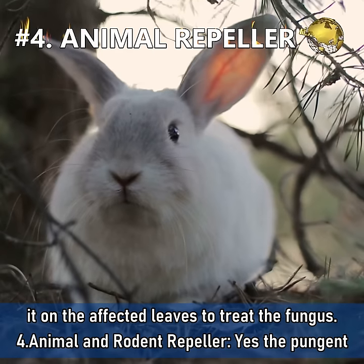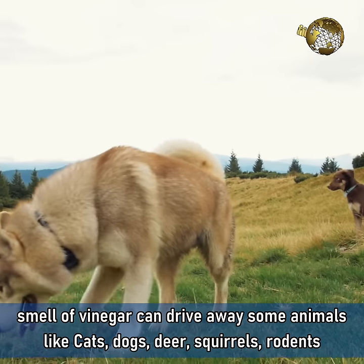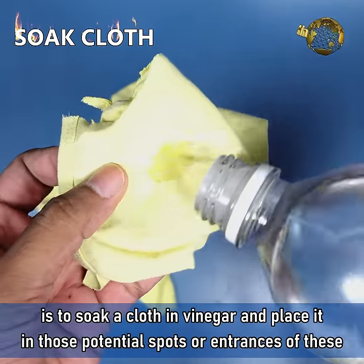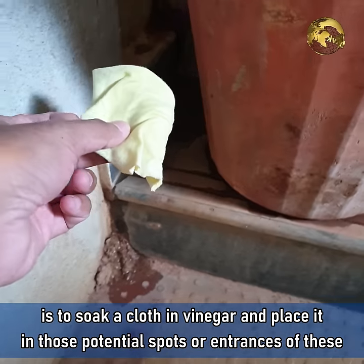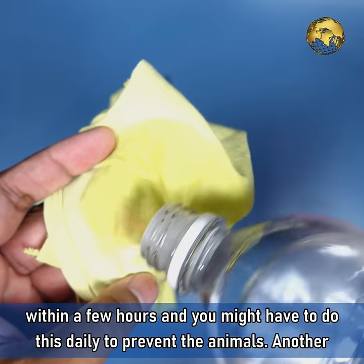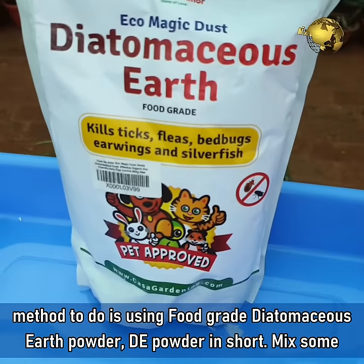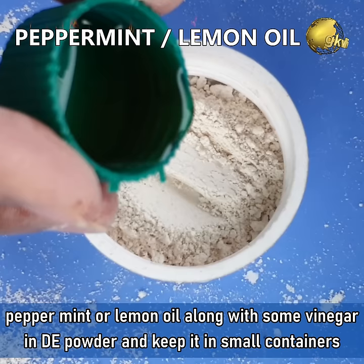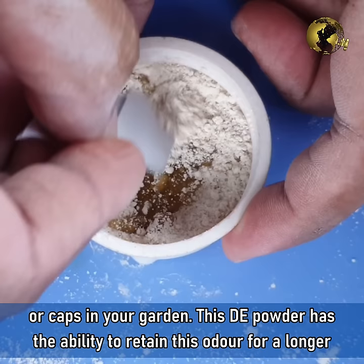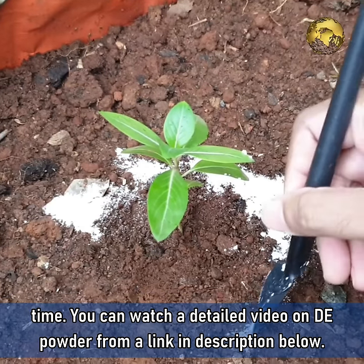Number 4: Animal and Rodent Repeller. The pungent smell of vinegar can drive away some animals like cats, dogs, squirrels, rodents and many others. The simplest method is to soak a cloth in vinegar and place it at potential entry spots in your garden, though the smell fades within a few hours so you may need to do it daily. Another method is using food grade diatomaceous earth (DE) powder — mix some peppermint or lemon oil along with vinegar in DE powder and keep it in small containers in your garden. DE powder retains the odor for a longer time.